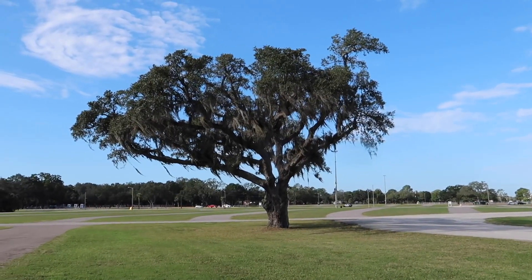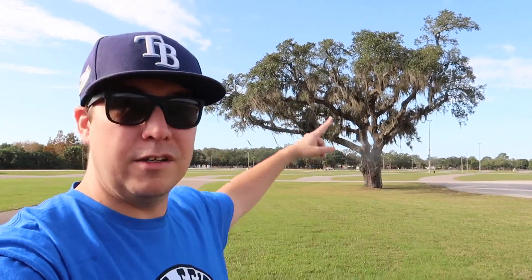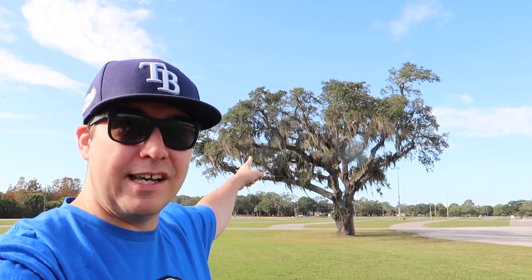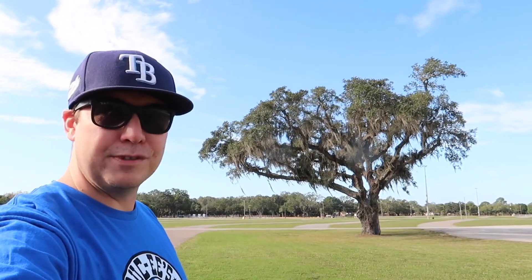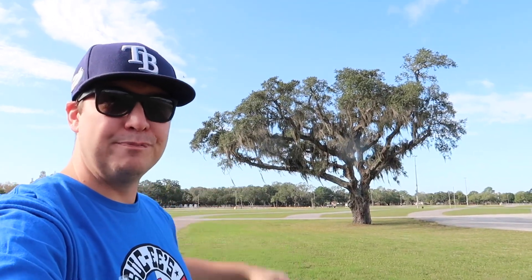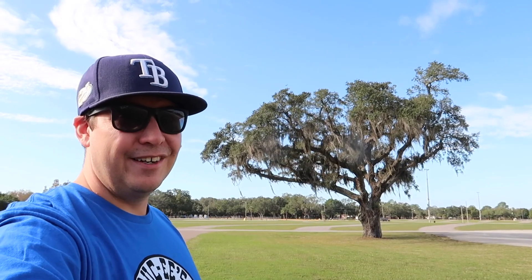Welcome back to the channel — welcome if it's your first time. Howdy, I am Tampa Jay. I fired up the camera to do the intro and I couldn't help but check this out — that looks like a duck, doesn't it? The shape of that tree right there at that angle precisely — it looks like some kind of a bird, maybe a dinosaur. Just had to document that.